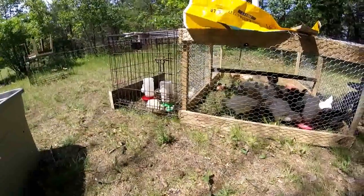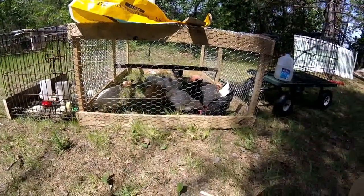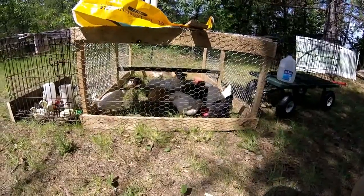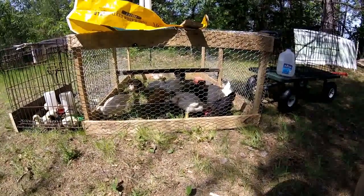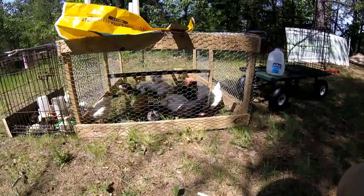Everybody's out in their cages getting some sun, air, and fresh food. The flies just help provide free food — flies are drawn to the chicken poop and the chickens are drawn to the flies. Works perfect.